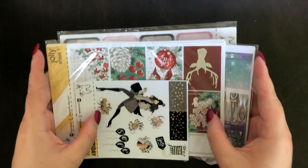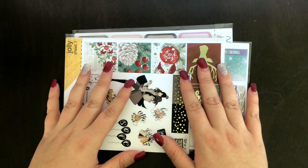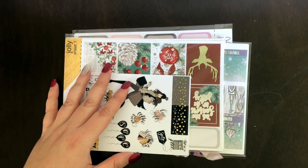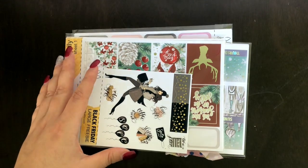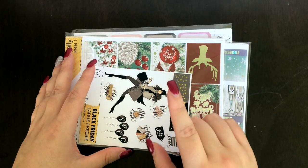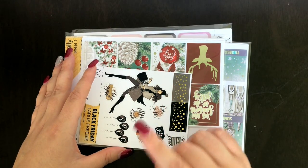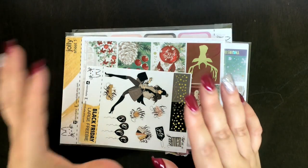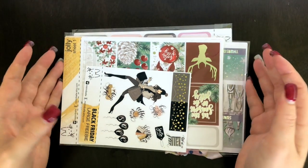I'm going to start with some of the orders I placed before Christmas. The first haul is from Miramabel — I apologize if I'm mispronouncing that. I believe they're a German-based store and I think they're actually participating in a European planner sale either at the moment or over the coming days, so I will link them in the comments below. Their store is absolutely amazing.